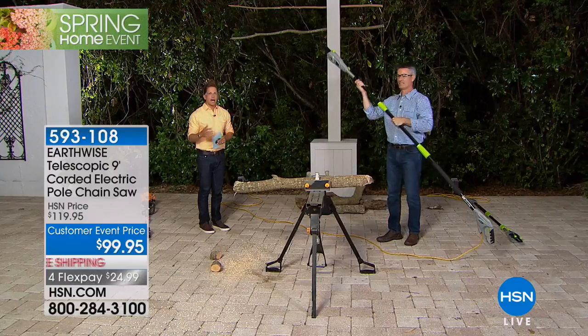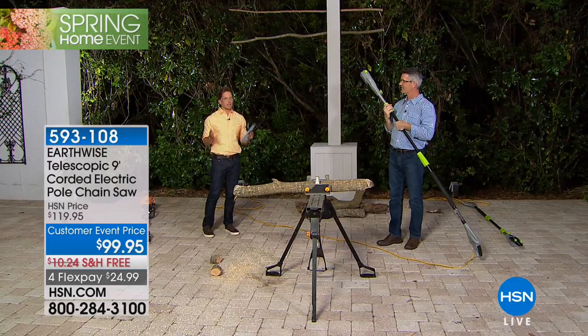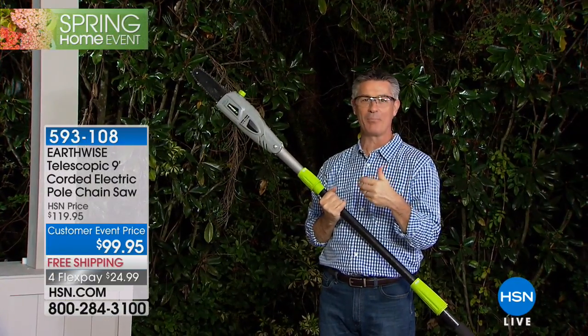This will pay for itself in one season and then you own it — no gas, no difficult motor, no rusting parts, no fumes, no problems. It's versatile because it's telescopic, articulating, and runs on electricity. Take it home while we have this biggest and best value ever. You're not limited by how high you need to reach while remaining safe and stable on the ground.